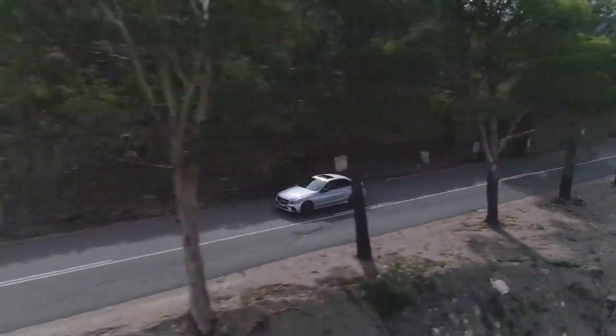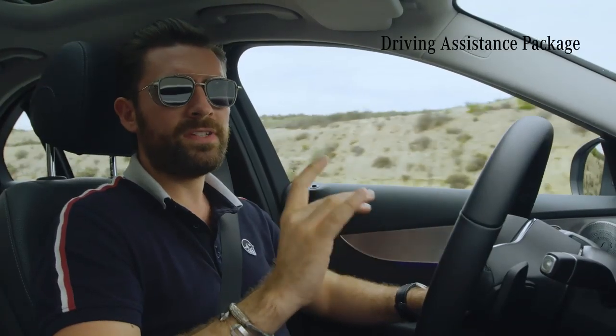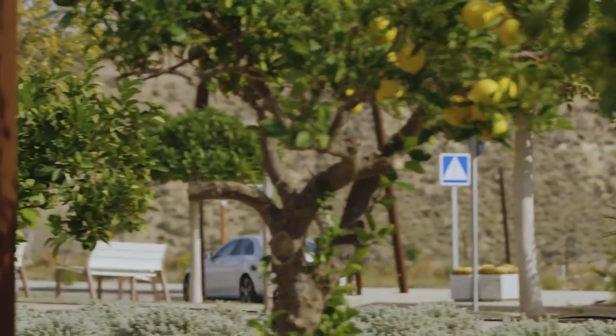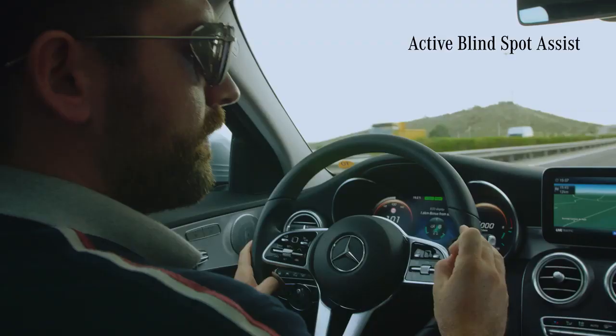The optional driving assistance package brings more safety features from much higher tiers into the new C-Class. This also includes Active Blind Spot Assist.